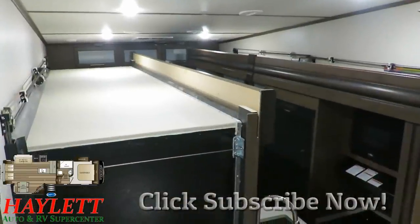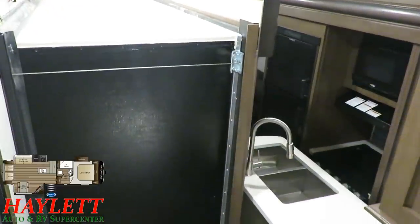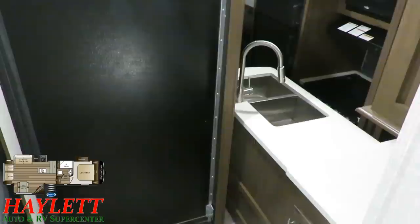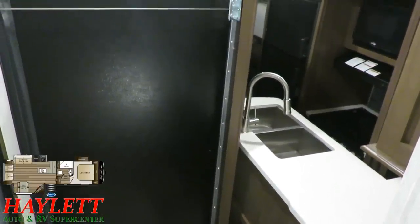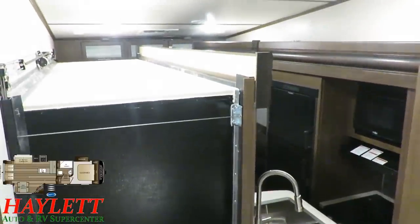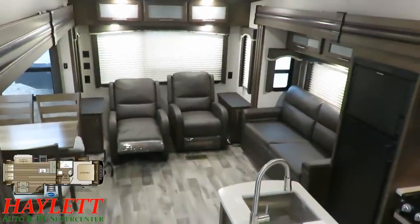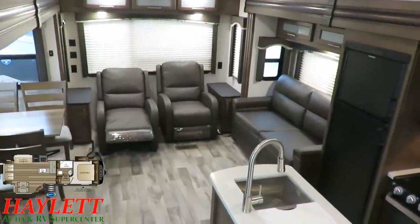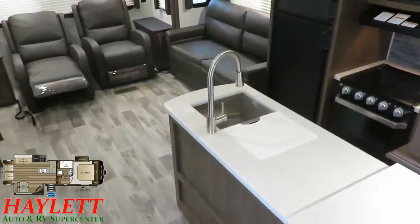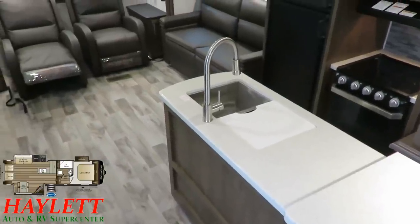Essentially the same RV, but they revised it to give it more kitchen countertop space that this model truly benefits from having. Very much like its predecessor the 28 SGS, when the 27 SGS slides are closed you'll get to the bedroom and the bathroom, but that's pretty much it. That's kind of the price you pay for trying to get dual opposing slides in the smallest living room possible with an actual functional countertop space.